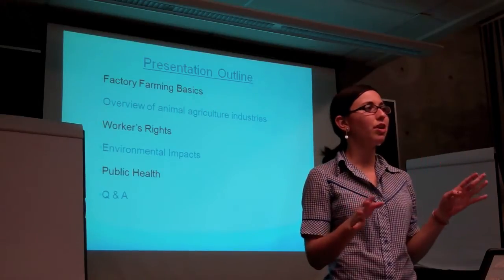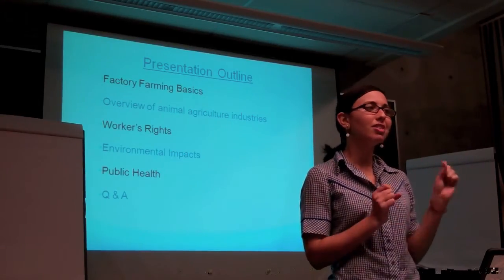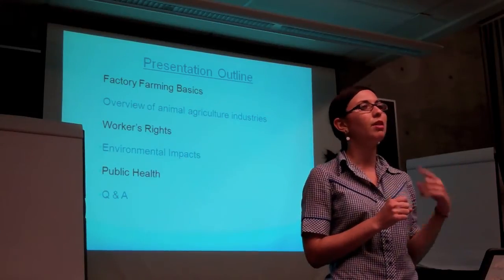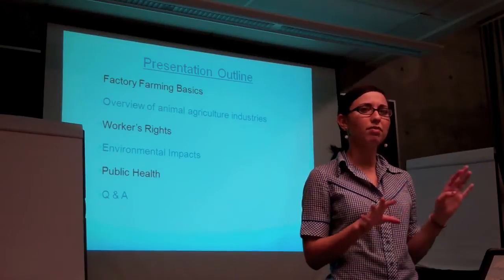Just so you guys don't have to worry, there aren't any gory pictures, no blood. There are cuteness interludes after each section, and that'll be question time. So if you have a question, just keep it in mind. Every 5 or 10 minutes we'll have time for questions.